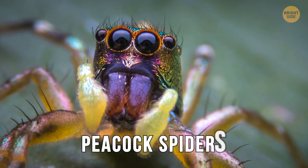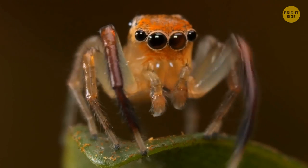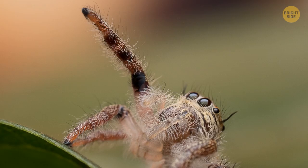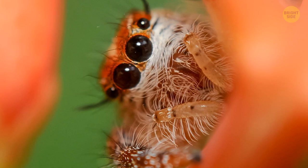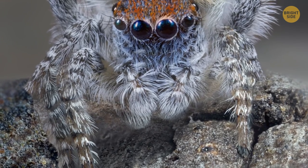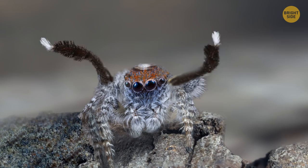Peacock spiders are perhaps the cutest arachnids in the world, second maybe only to their jumping cousins. They're so tiny you probably wouldn't even notice one scrambling through your kitchen. But if you get a chance to take a closer look, do it. Peacock spiders are beautiful — they have large beady eyes, a shiny blue and red coat, and cute fuzz on their body and legs. And their mating dance is something else entirely. Too bad they only live in Australia.